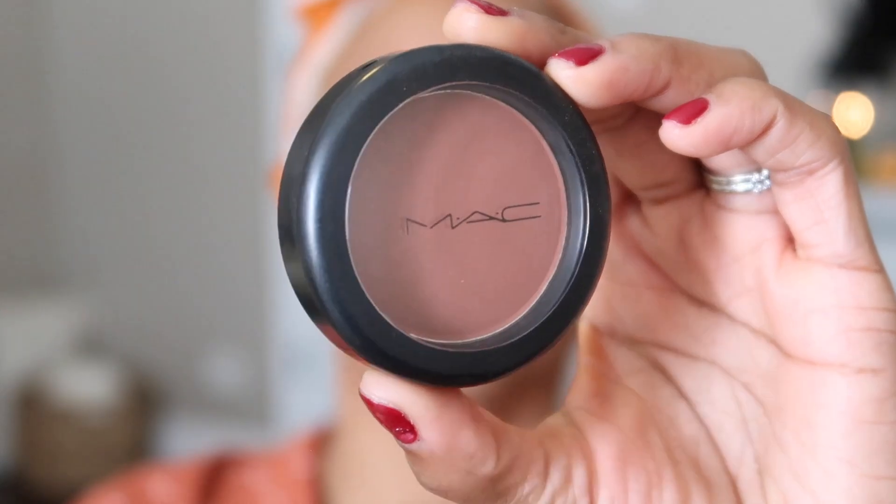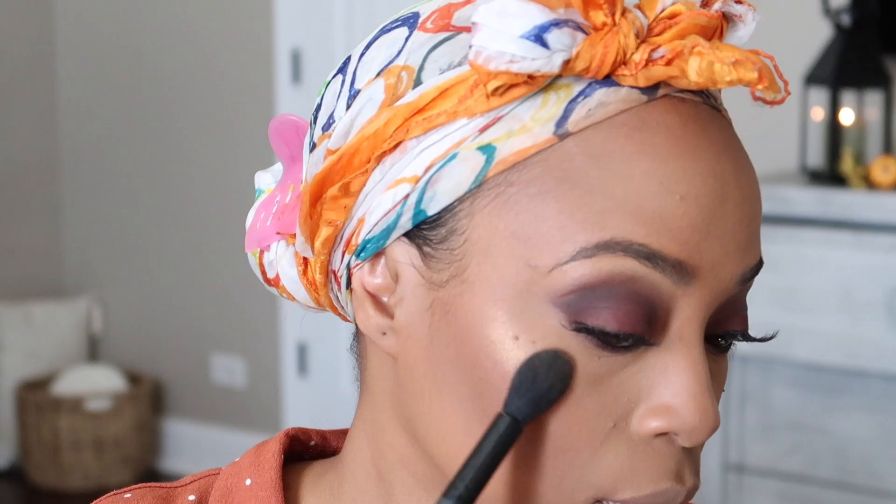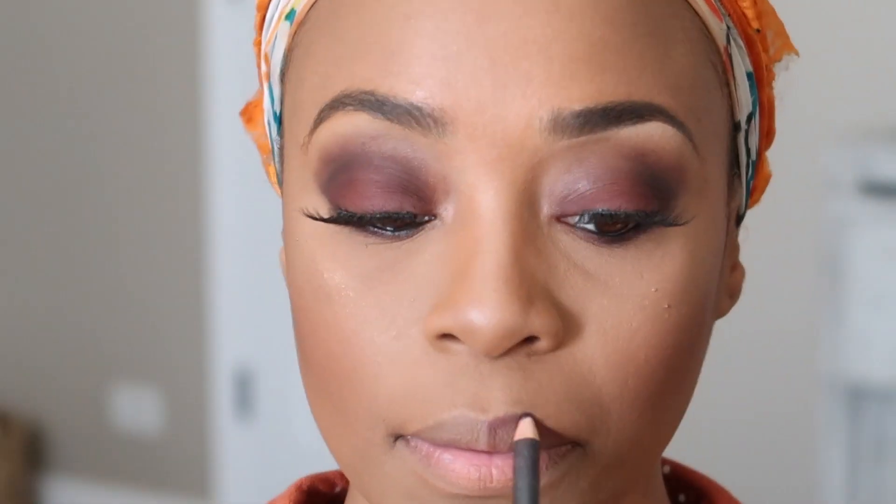Next we're going to apply wispy lashes using my favorite lash glue duo — this is the one that dries down black. While the lash glue is getting tacky, I'm going to be applying my NARS Radiant Creamy Concealer in Medium Dark 3. Here's my trick for applying flawless lashes every time: first I attach it to the center of my lid, once that's secure I attach the end piece, and lastly I take my time attaching that front hanging piece because that's the most noticeable — sometimes I'll stretch out the lid a bit and fan it to make sure it's flawlessly attached, especially if I'm not wearing liner.